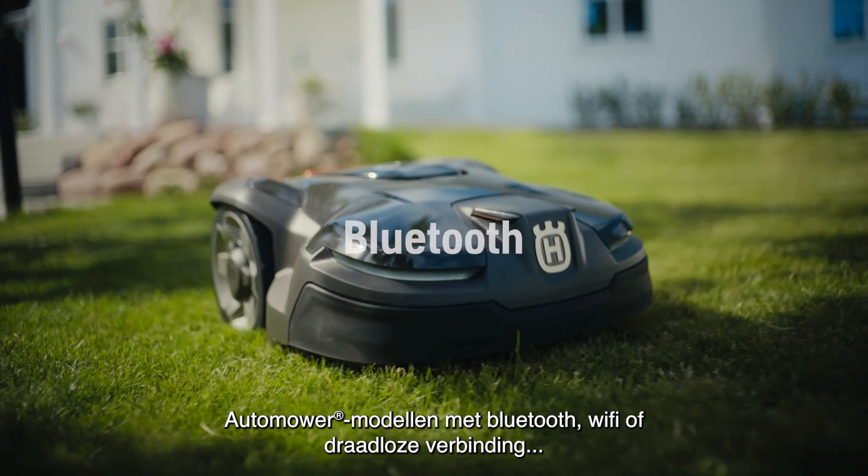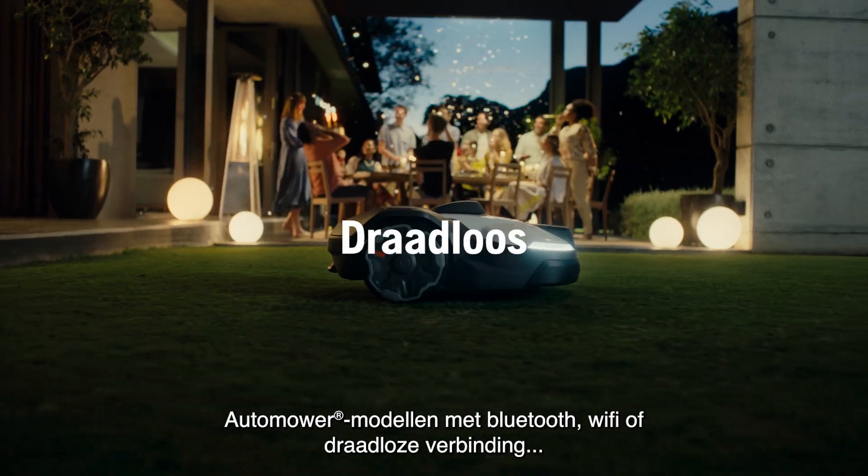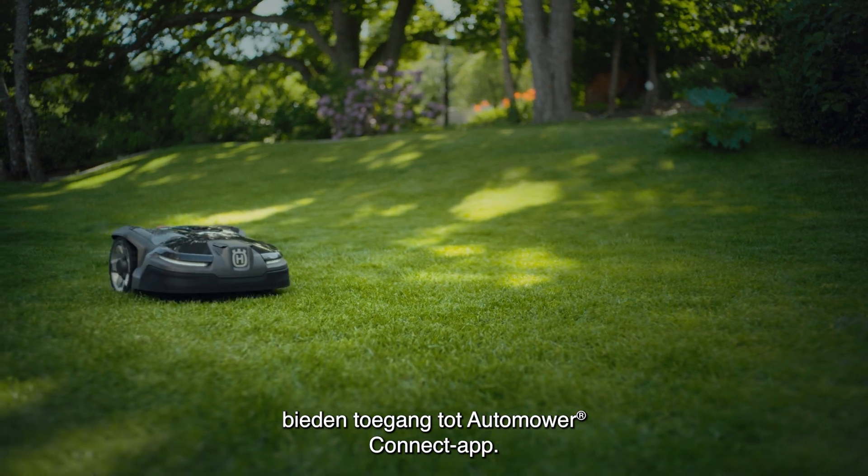Automower models with either Bluetooth, Wi-Fi or cellular connectivity include access to the Automower Connect app.